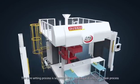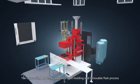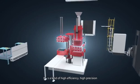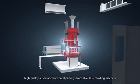We have independently designed and developed a new style two-station molding machine. The core setting process is separated from molding and removable flask process. It is a kind of high-efficiency, high-precision, high-quality automatic horizontal parting removable flask molding machine.